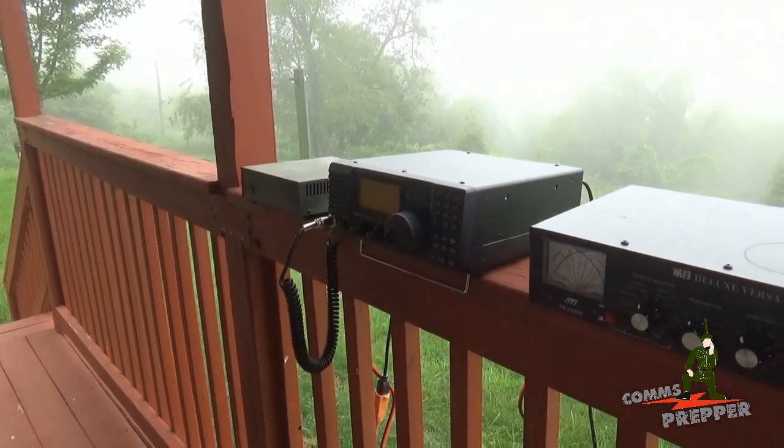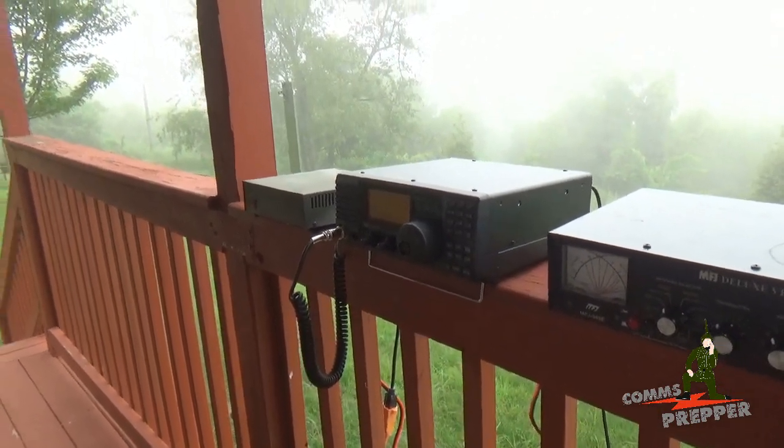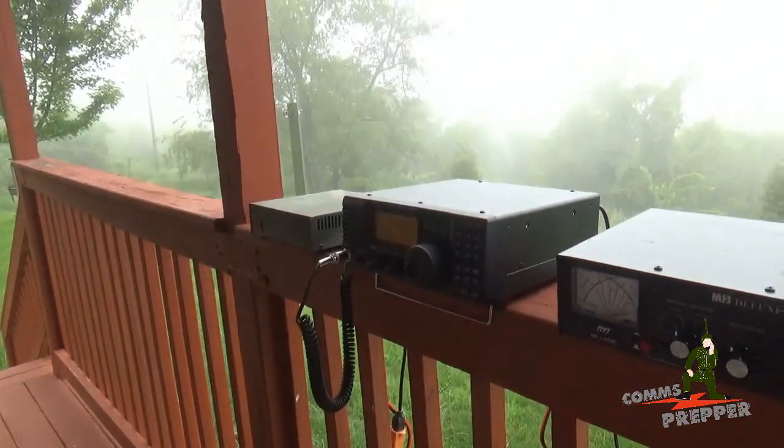Hello, YouTube Preppers, this is the Comms Prepper and we're back in the beautiful mountains of West Virginia. I apologize for the gloomy weather today, but we're going to go ahead and make the video anyway. I have one of the Comms Prepper helpers here today helping with the camera work.